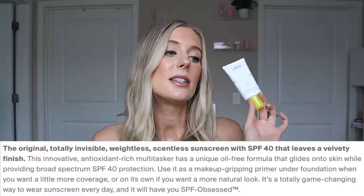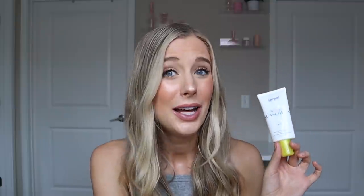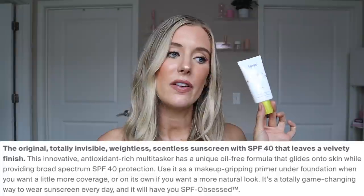This is a broad spectrum SPF 40. It has a PA rating of plus plus plus — so a full PA rating would be four pluses, and this gets three out of four. It is water resistant and sweat resistant for up to 40 minutes, which is excellent. What they have to say about this is that it's the original, totally invisible, weightless, scentless sunscreen with SPF 40 that leaves a velvety finish.